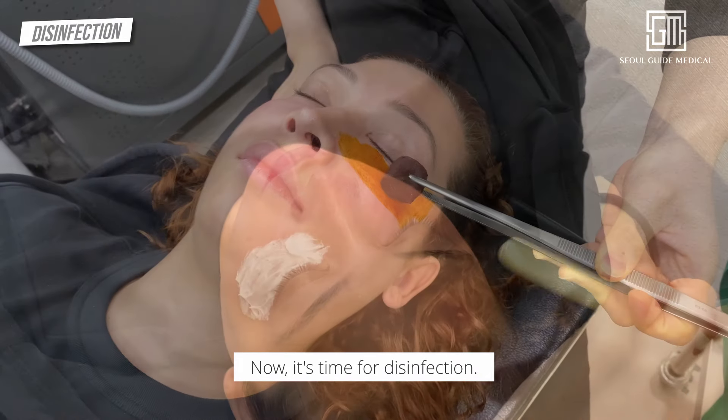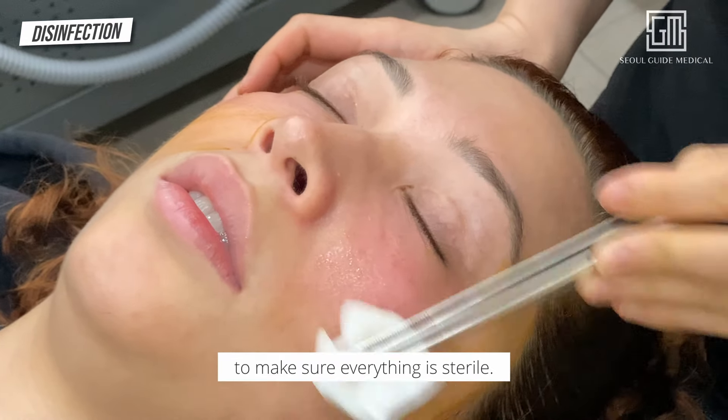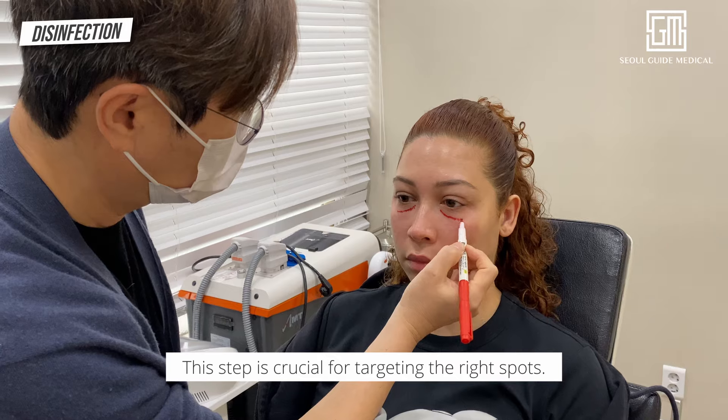Comfort is key. Now it's time for disinfection — we'll thoroughly clean the area to make sure everything is sterile. After that, the doctor will draw precise lines under her eyes. This step is crucial for targeting the right spots.